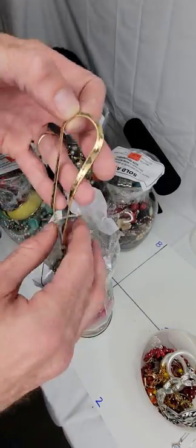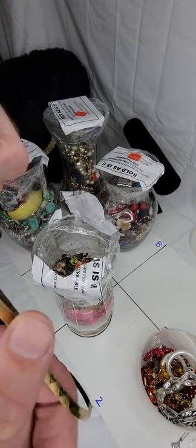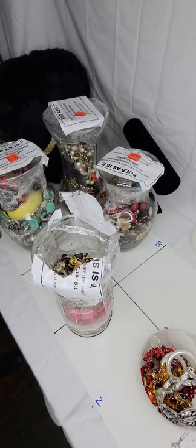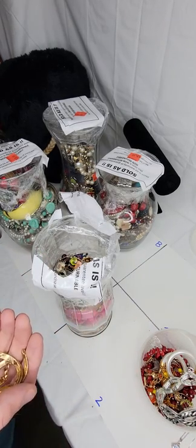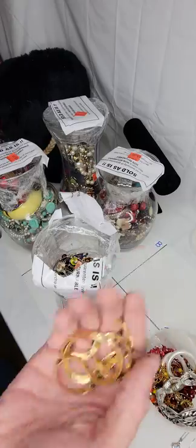Gold right off the top — oh, please be real. I believe it is — 14K. We'll have to test it, but it looks like the real deal. This weighs 12 grams. 12 grams of 14 karat — when I'm buying 14 karat I'm usually paying $20 a gram, so that's at least like $250. Sweet, we're still digging.